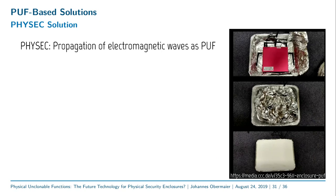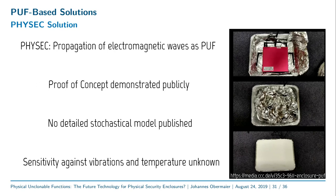Another idea presented some time ago, with an interesting conference talk at last year's Congress, is the FISEC PUF, based on the propagation of electromagnetic waves. Multiple receiver-transmitters are placed inside a shielded box, and the rough surface shape of the box gives a very specific transmission pattern which can be evaluated to extract a PUF. This has even been demonstrated publicly and can be seen online. Unfortunately, I was unable to find a detailed stochastic model, and I suspect it may be quite sensitive to vibrations and temperatures, since wave propagation can easily be influenced by small movements or changes inside the casing. Nevertheless, it is a very interesting idea.